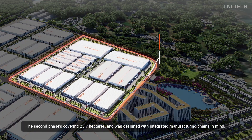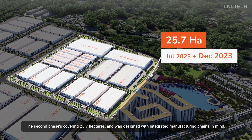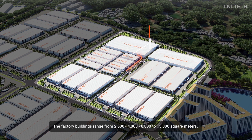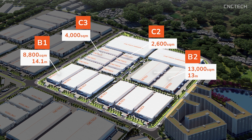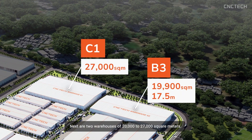The second phase covers 25.7 hectares and was designed with integrated manufacturing chains in mind. The factory buildings range from 2,600, 4,000, 8,800 to 13,000 square metres. Next are two warehouses of 20,000 to 27,000 square metres. All will be ready for handover by the end of 2023.